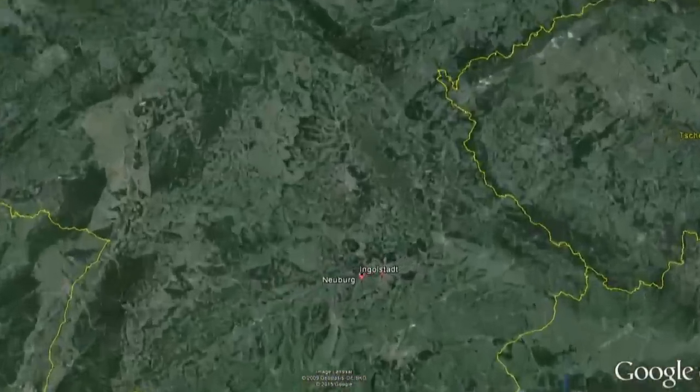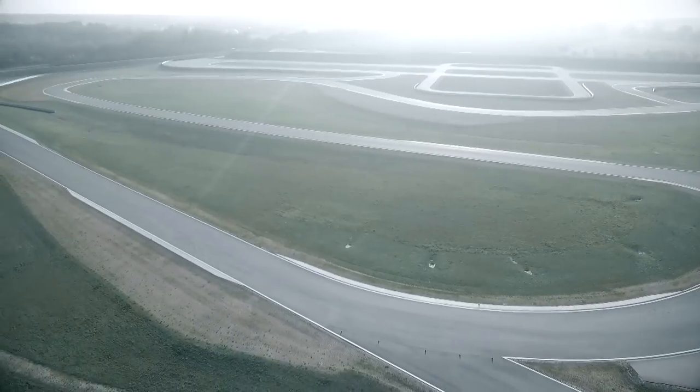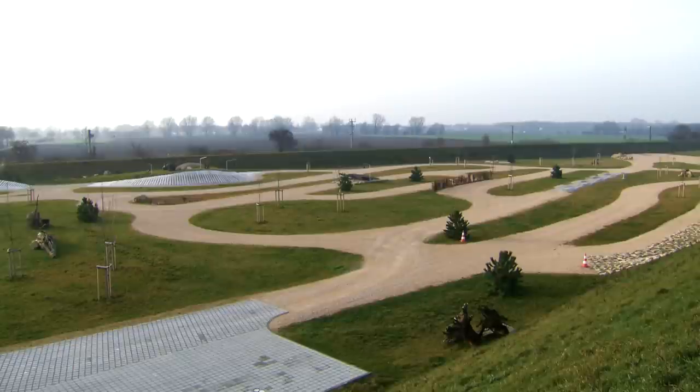To gain a better understanding of this technology, we're visiting the Audi Driving Experience Centre in Neuburg-Anderdonau, where instructor Thomas Osterreider will take the Quattro technology to its limits.